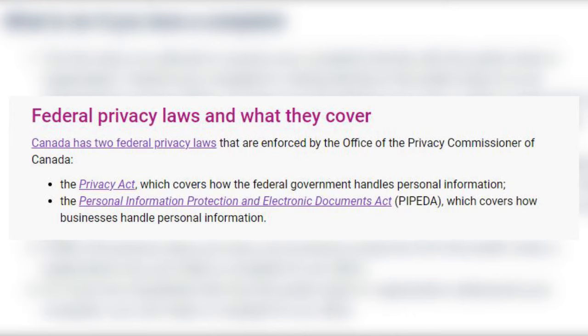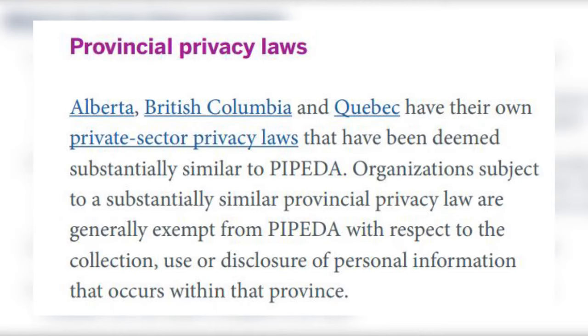So to start off, in Canada there are two main federal laws related to privacy: PIPEDA — the Personal Information Protection and Electronic Documents Act — and the Privacy Act. The Privacy Act deals with how the federal government handles our personal information as civilians, whereas PIPEDA deals with how businesses handle personal information. And so because we're talking about privacy in the workplace, PIPEDA is the law that we're going to talk about.